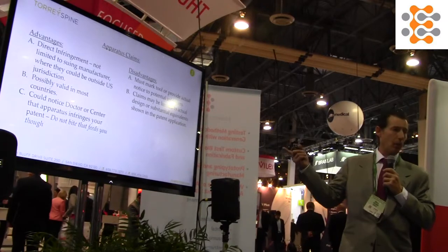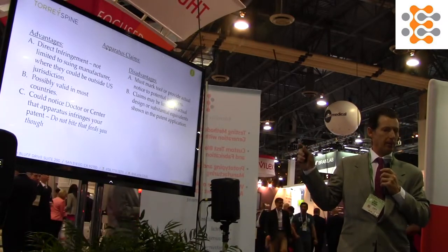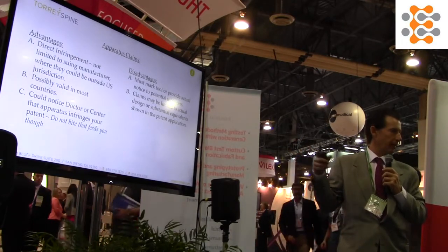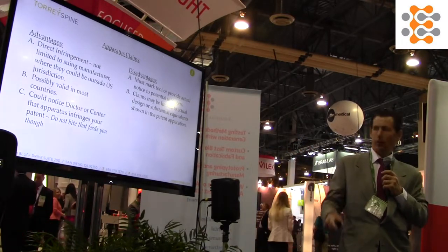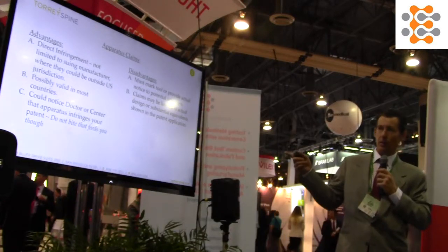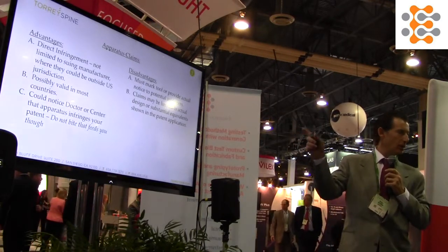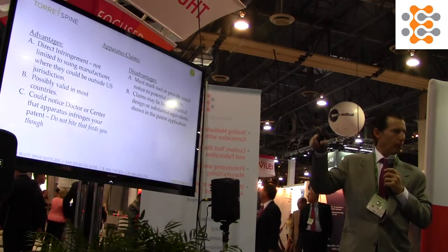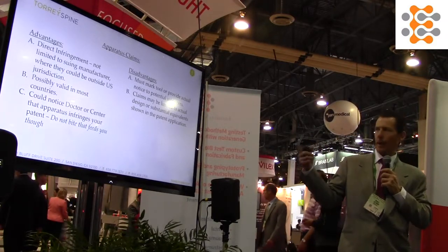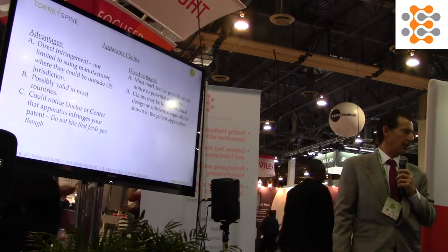As a disadvantage of apparatus claims, you have to mark it — put the patent number on it somewhere — or actually send a letter with the patent to the person infringing before damages start to accrue. And potentially, depending on your claims and designs, you could be limited. For example, our discontinuous taps — if someone puts a bulb or different shapes, they might try to design around it. Apparatus claims are generally tied to what you show in your patent, whereas a method claim is not.